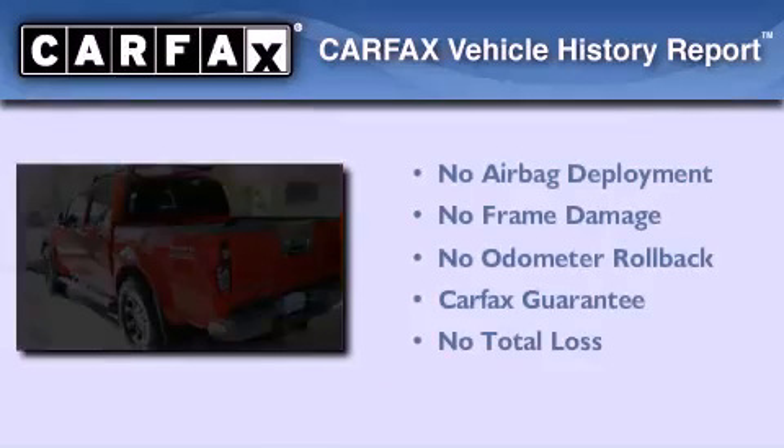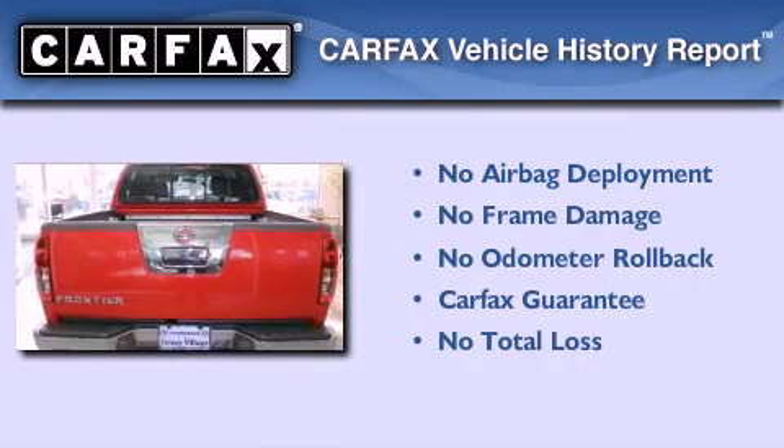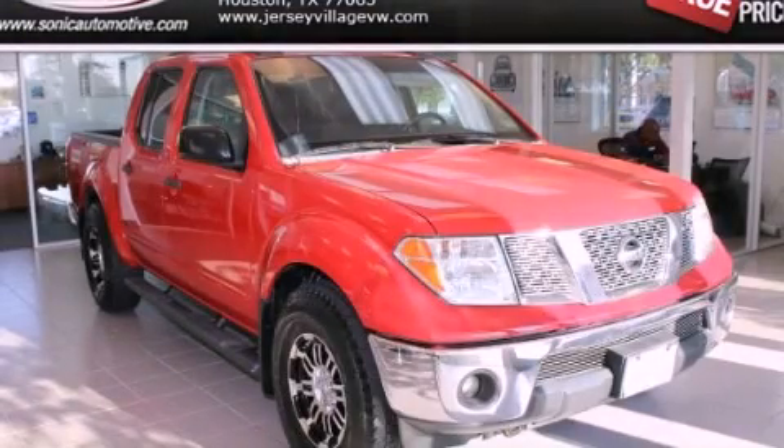Not to mention that this truck qualifies for the Carfax Buy Back Guarantee. Stop by today and test drive this vehicle for yourself.